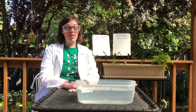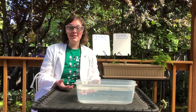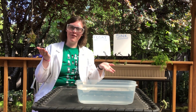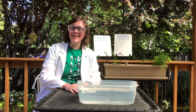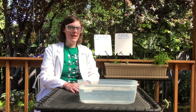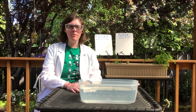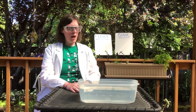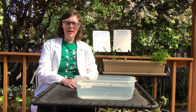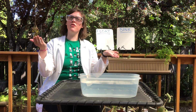Before we get started, let's talk about what scientists do. Scientists ask questions. Today our question is: will it sink or will it float? After a scientist asks a question, they come up with an experiment and they come up with a hypothesis. A hypothesis is a prediction.